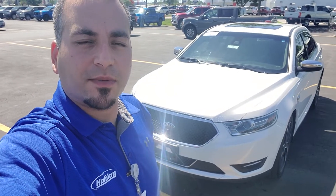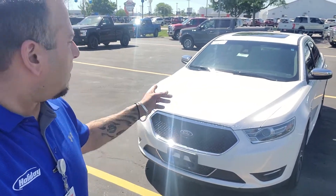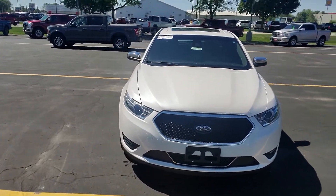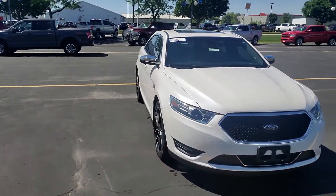Hi Chantel, this is Jafar from Holiday Ford in Fond du Lac. I just wanted to send you a quick video to introduce myself. I believe you had inquired about this 2019 Ford Taurus — it is a Limited trim level vehicle.